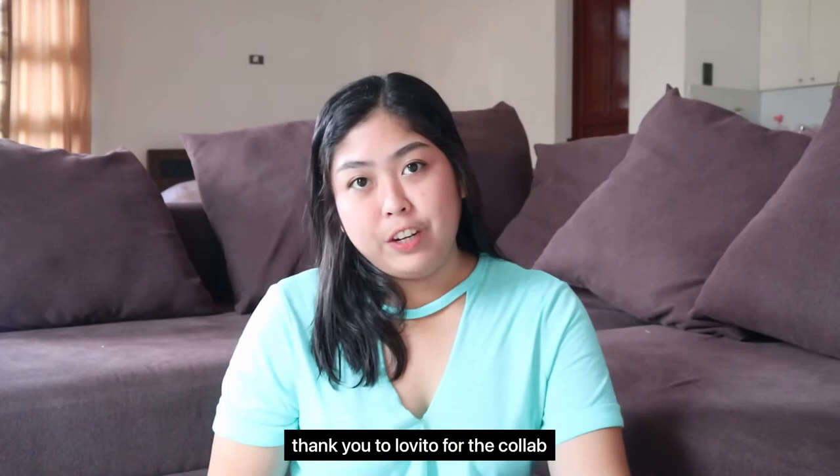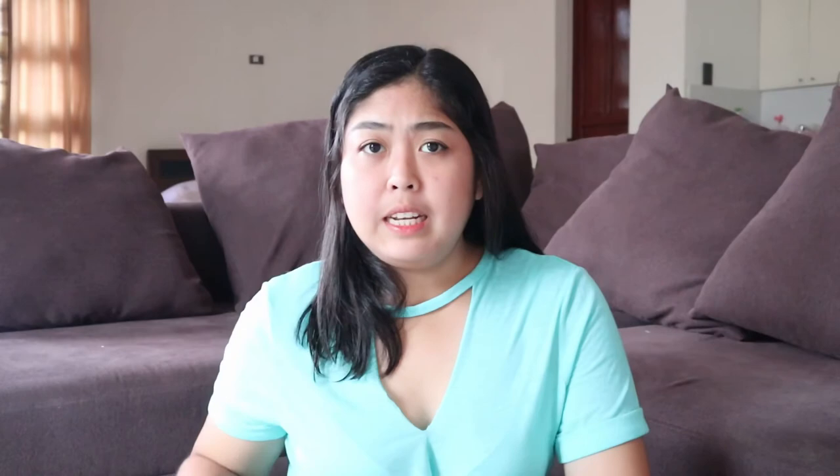All I can say is the quality of their fabrics is great. I just want to say thank you to Lovito for this collaboration opportunity. If you want to purchase from them, I have a discount code in my description box. Don't forget to use my code when you check out so you can get a discount. If you want to see the clothes worn, you can go to my Instagram account and follow me while you're there. And don't forget — once we reach 5K, we're going to have another giveaway! That's it, thank you guys for watching.